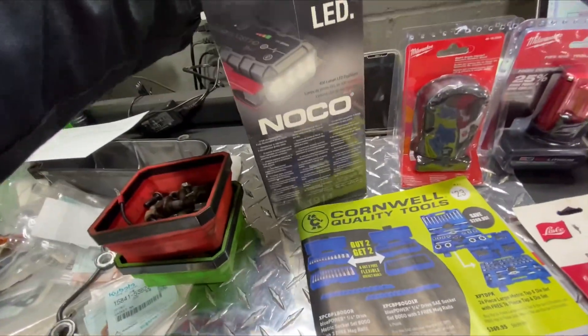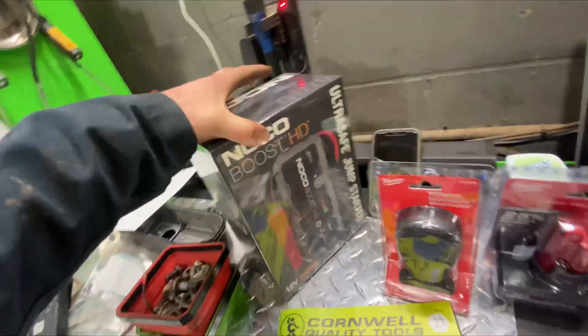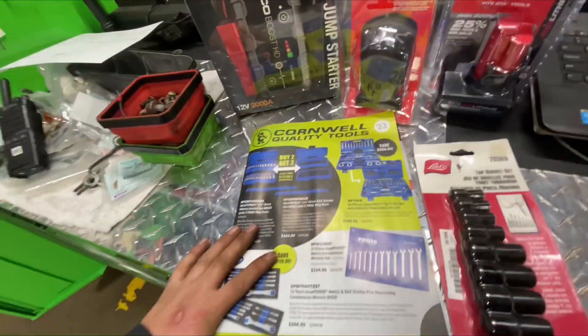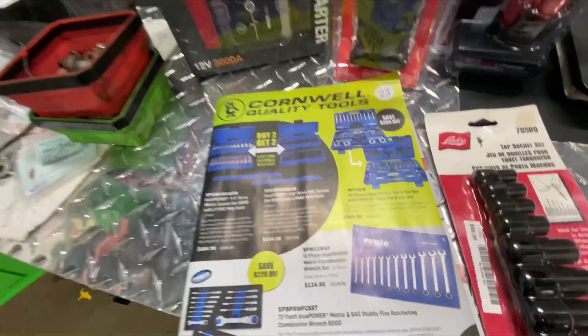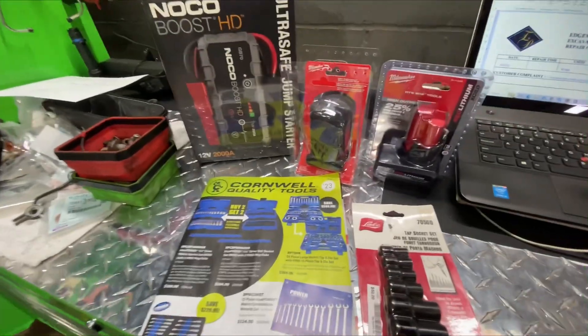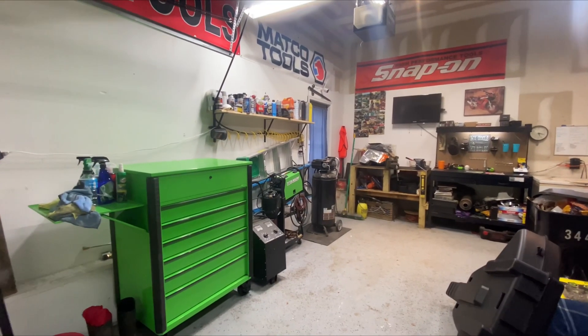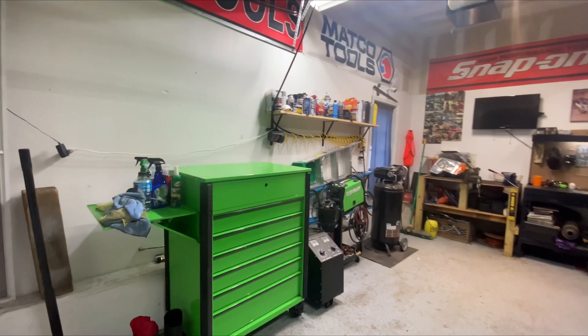There's the part numbers — the Noco part number is GB70. Later on we'll go through the May catalog and I'll show you guys what's up with that. Subscribe!